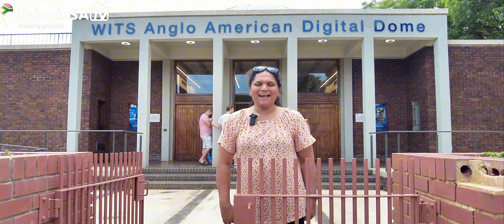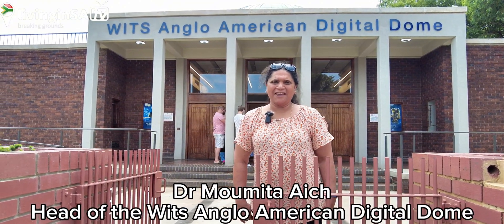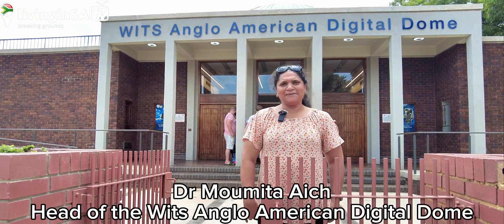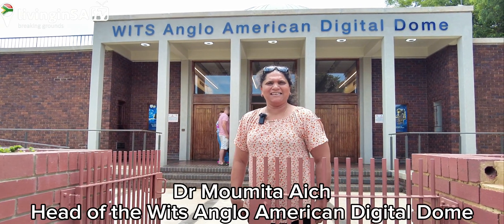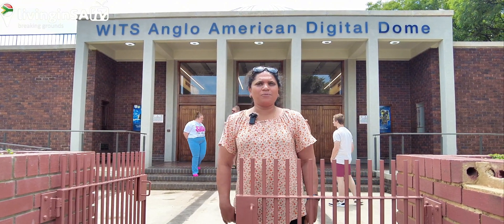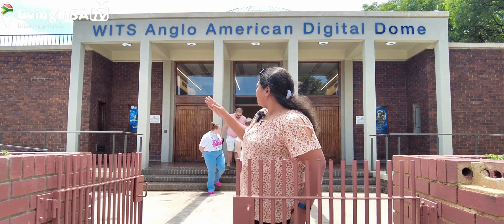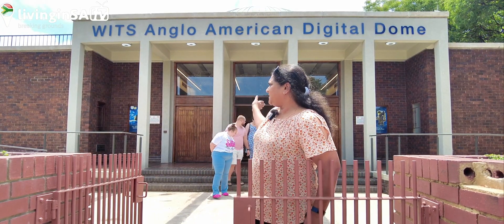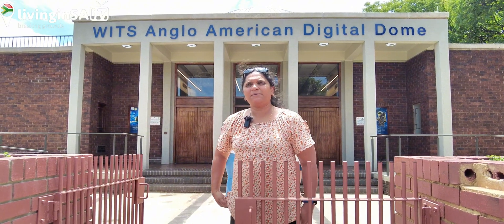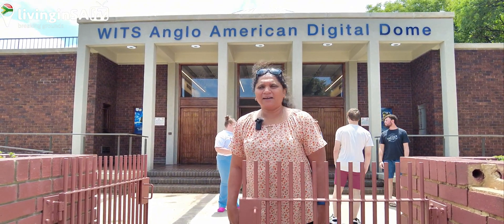Good morning, I'm Dr. Momita Eich from the WITS Anglo-American Digital Dome — I'm the head here. The building is still the same one from the 1960s. The planetarium first opened its doors on the 12th of October 1960. The main building was this original structure, and there has been a lot of extension on this side, made possible by the partnership between WITS University and Anglo-American, the mining company.